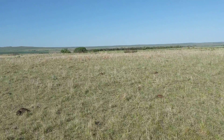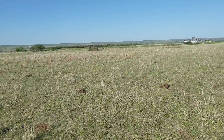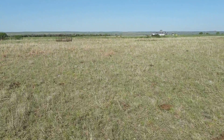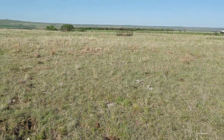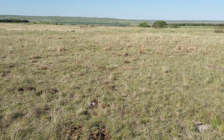This is the pasture that's already been grazed. We're trying to remove most of the leaf area from those cool season grasses like Kentucky bluegrass, crested wheatgrass, smooth brome, and cheatgrass.